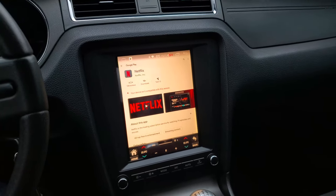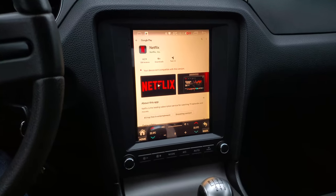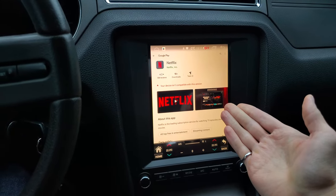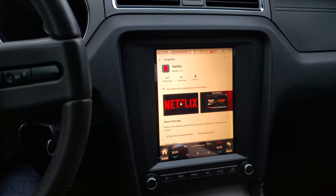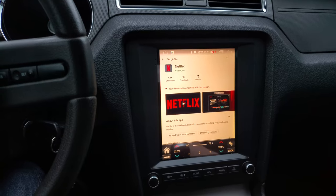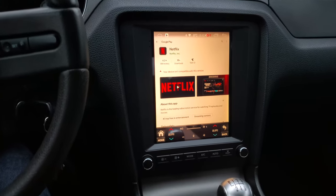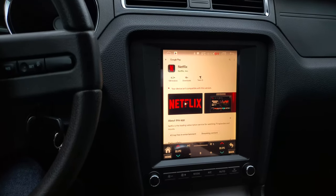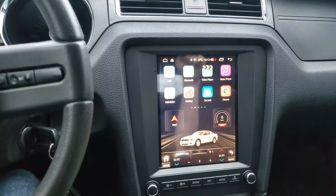Since we are on the topic of watching videos, you might be thinking — what about Netflix? Can I Netflix and chill in my car? Yes, but you can't download the Netflix app. Netflix app is not supported for this device — not really sure why. So you're just going to have to log in on the web browser for that.